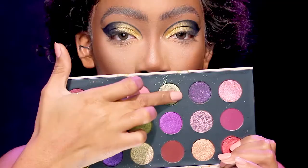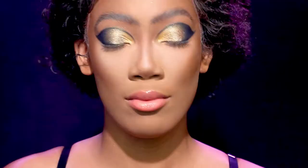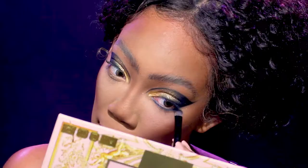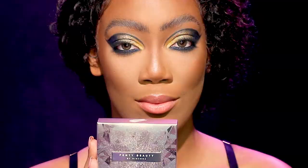On top I'm going to place Dragonfly — it's like a purple-green shift tone. I don't know if the camera is really giving it justice. And on the bottom lids, I just smoked it out. It's so beautiful.